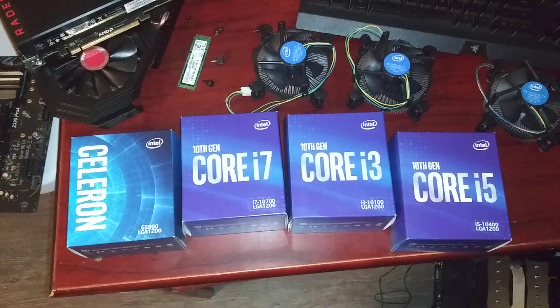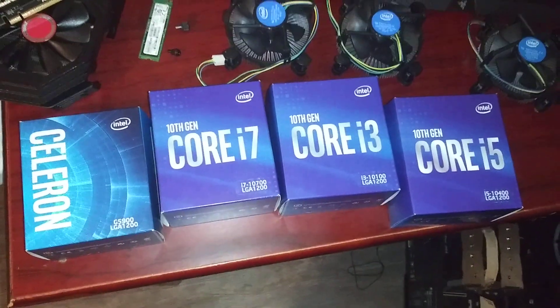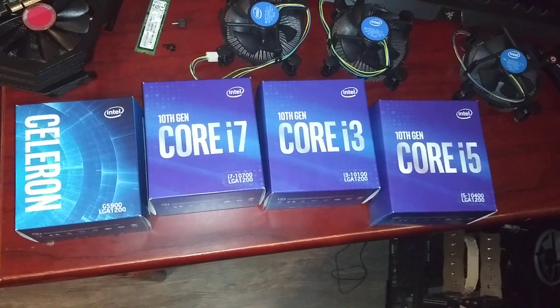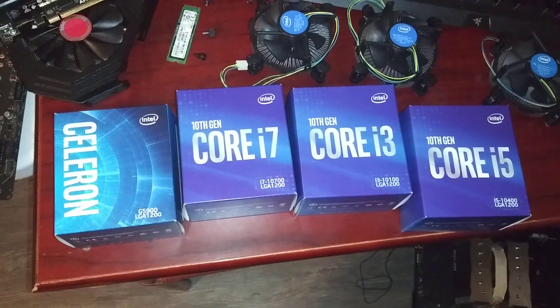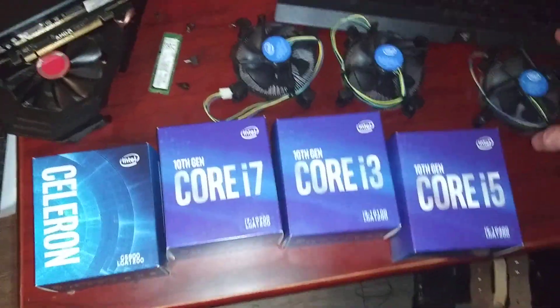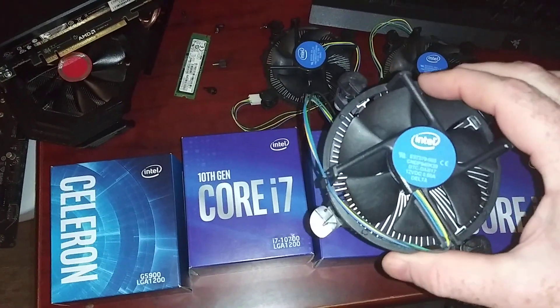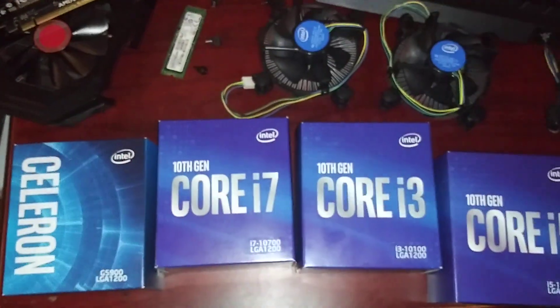I bought five 10th gen CPUs from Intel, and out of the ones shown here, three of the four all had the same CPU cooler as 9th gen, 8th gen — they all have that same part number.